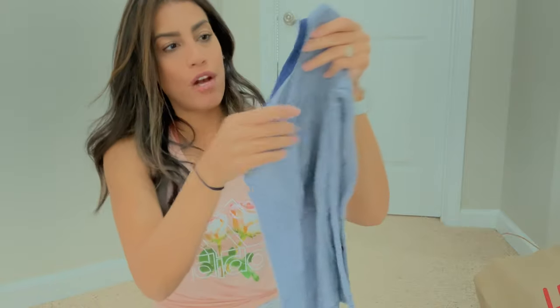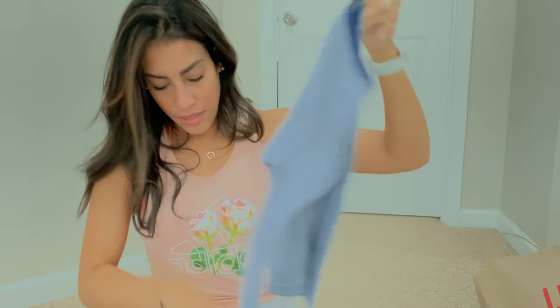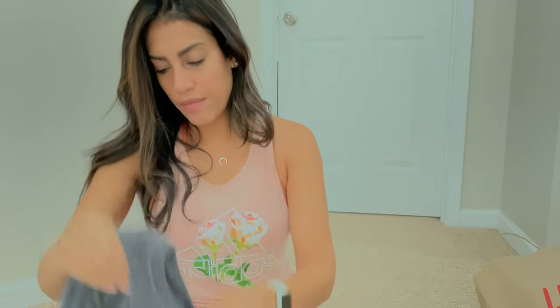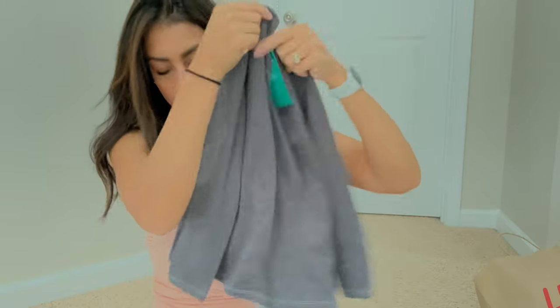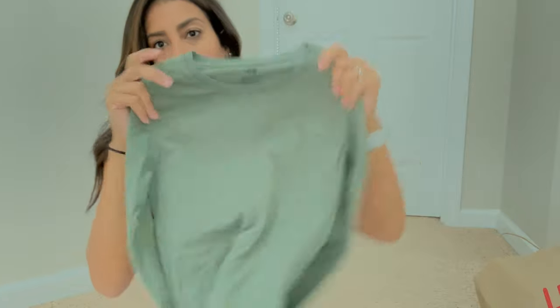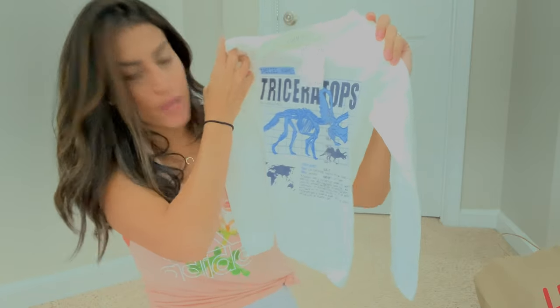I also got him two packs of undershirts he can wear as basics. One pack of two has white and navy blue. Then another set of three — part of the buy two get one free — with a lighter gray, solid black, and a green color.